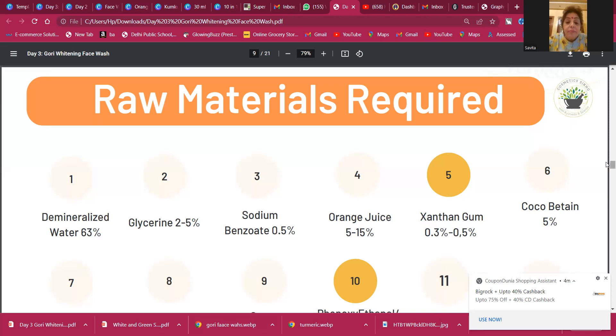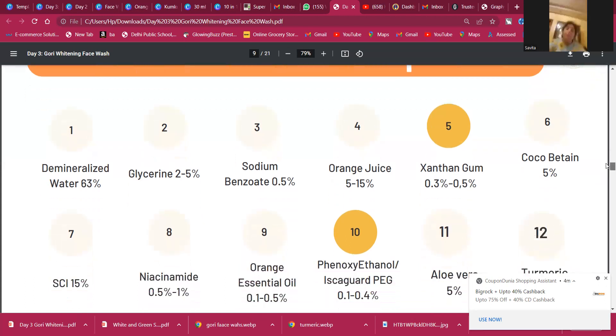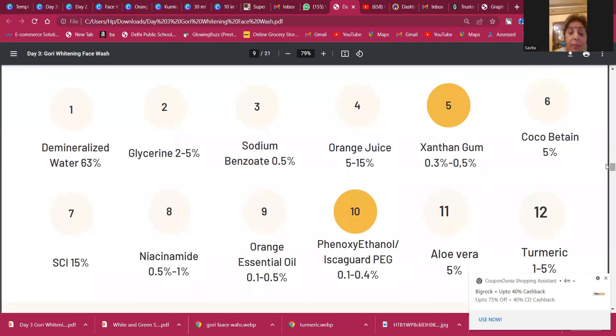Now for the raw materials required — in the last two days we worked on a papaya face wash and an anti-acne face wash using 10 raw materials. Here, because we have two more natural ingredients, we are going to use 12 raw materials. First is demineralized water — I have already taught you that if you are going to sell this in the market, you must use demineralized water; but if using it for yourself, family, or friends, you can simply boil the water.